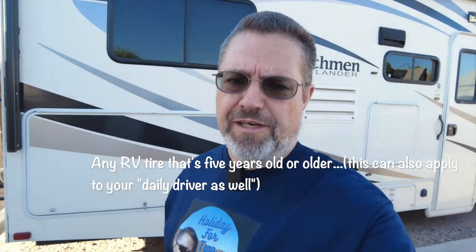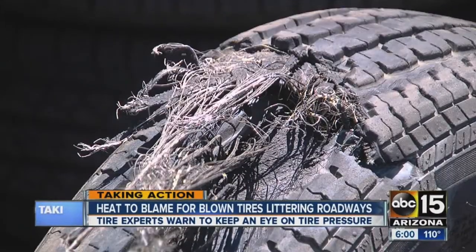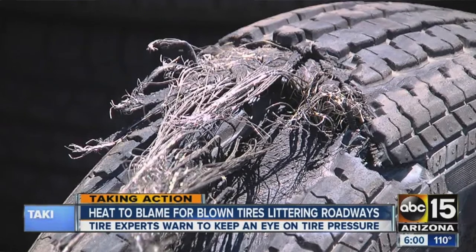I noticed the other day as I went out to my RV that I hadn't checked some of the tires and I found some signs of dry rot. If you have an RV — it doesn't matter what kind — if you have something that rolls on rubber, maybe a trailer, fifth wheel, tent trailer, boat, or cargo trailer, you want to go check your tires. The desert Southwest is where tires go to die.